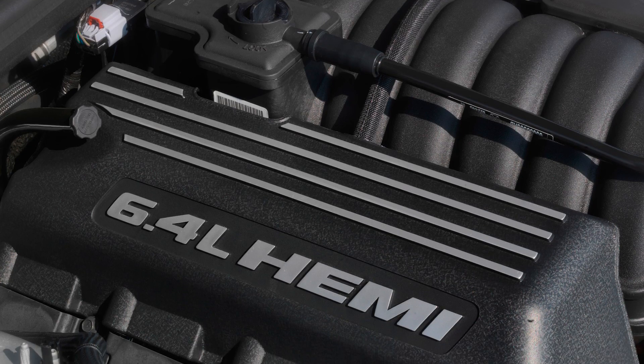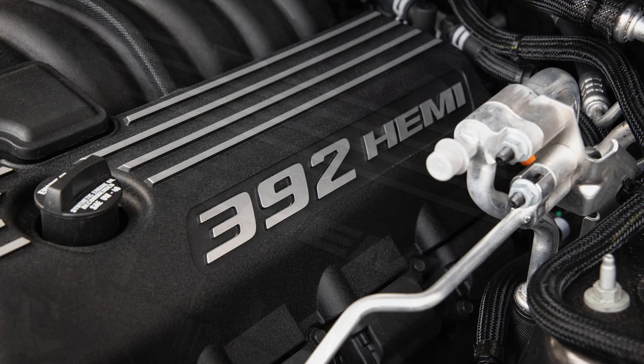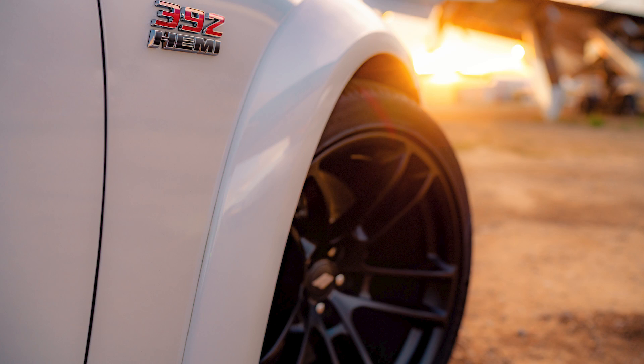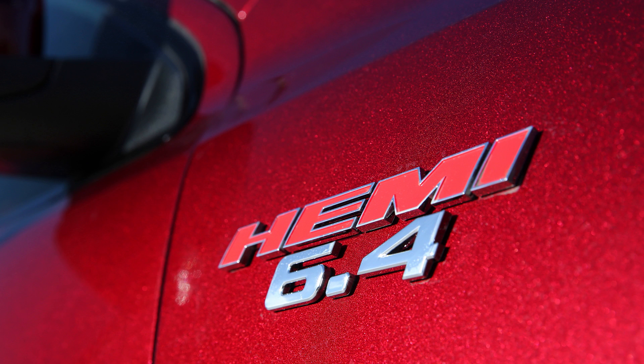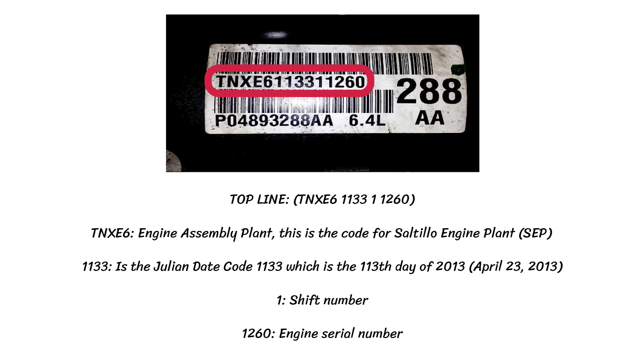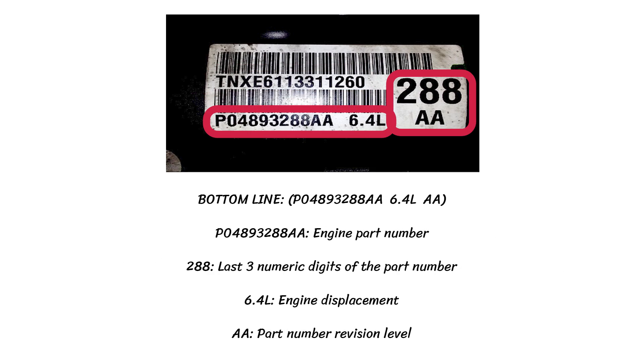The engine's displacement size is shown on the front fender emblems and the engine coil pack covers. For the US it typically reads 392 Hemi, as they still use the Imperial system. For markets that use metric, it usually says 6.4L instead, and some vehicles have a mix of both on the emblems and engine covers. There's also a barcode label on the valve cover of any Gen 3 Hemi. The top line shows the engine assembly plant, date of manufacture, shift number, and engine serial number. The bottom line shows the engine part number, displacement, and part number revision level.